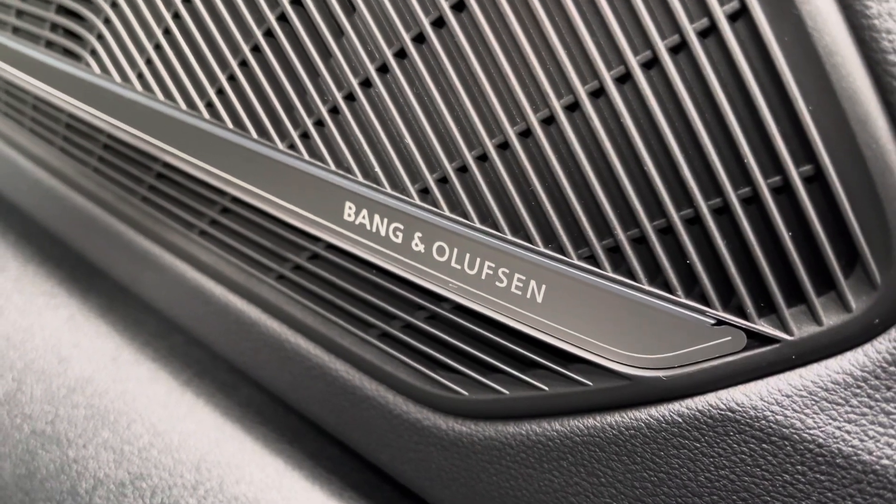This vehicle comes equipped with an optional technology pack, which does include the Bang & Olufsen sound system — sounds fantastic throughout the vehicle.